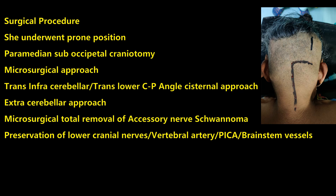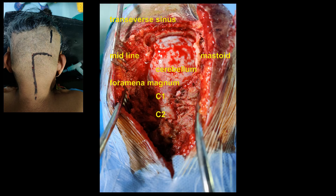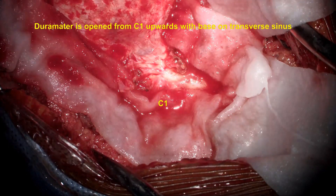She underwent surgery in the prone position with a paramedian suboccipital craniotomy, microsurgical approach, opening of the dura toward the transverse sinus, opening of the cisterna magna and lateral medullary system, and complete microsurgical excision of the tumor.